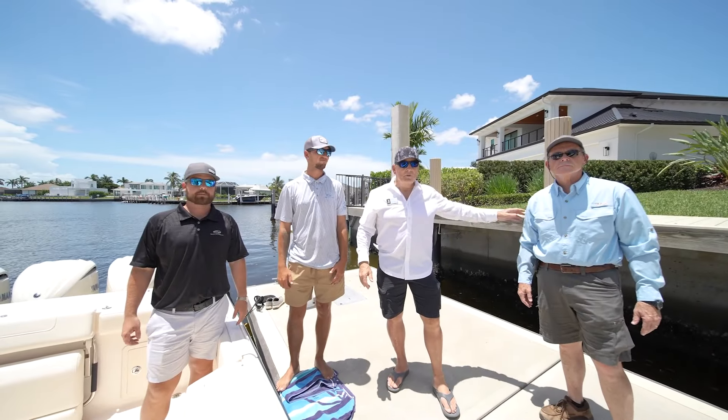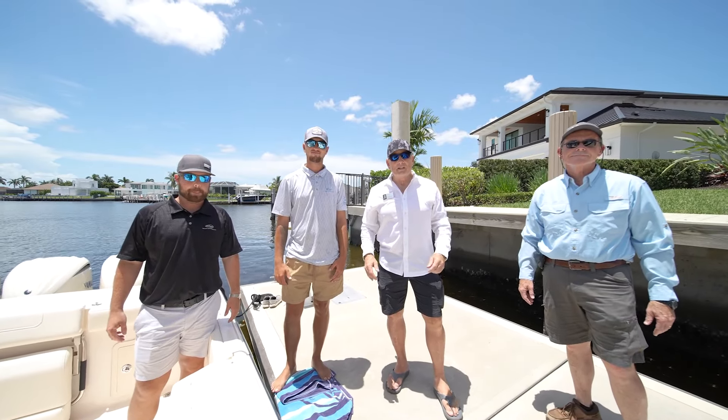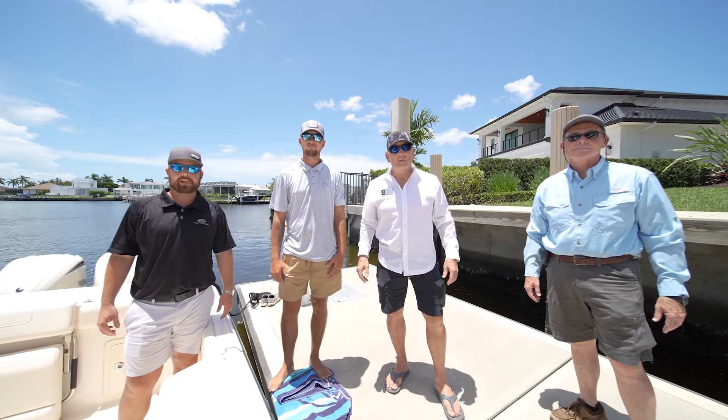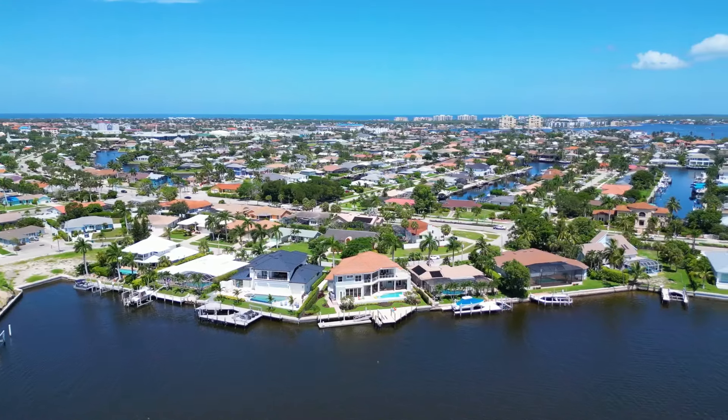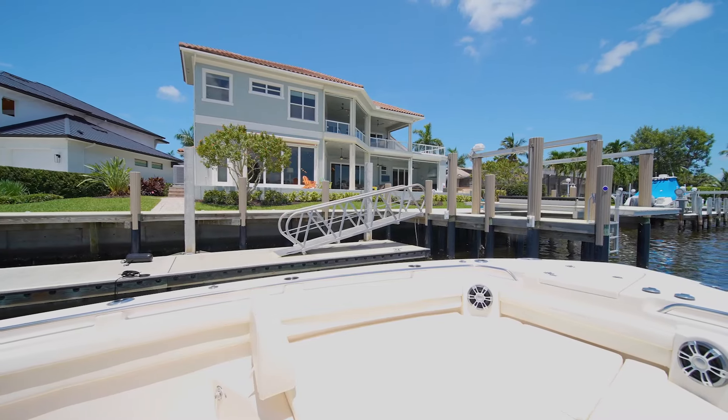Hi, I'm Captain Mike. This is Captain Brian. We're from the Waterways in Paradise team, powered and anchored by Keller Williams Realty. And we have been very blessed for our new listing. Brian's got it at 739 Farallon Court.